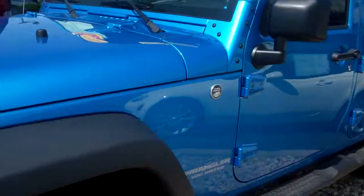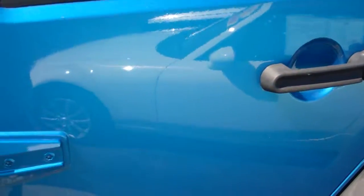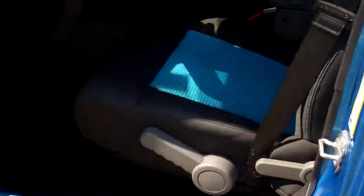I'll get a shot of the interior here for you. The blue and black seats.